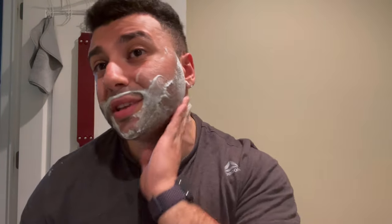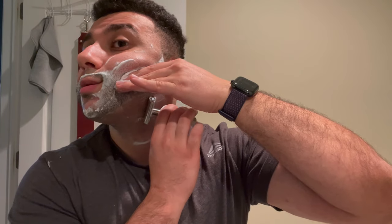I'm feeling around but there's like no hair — I'm looking for something that's not there. So I'm pretty much done. I'm just gonna rinse off and meet you guys for the post shave. Alright guys, we're back for the post shave.